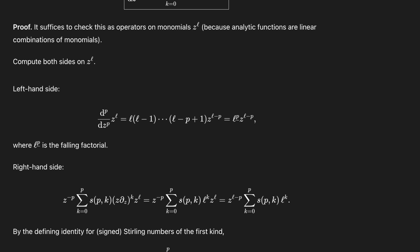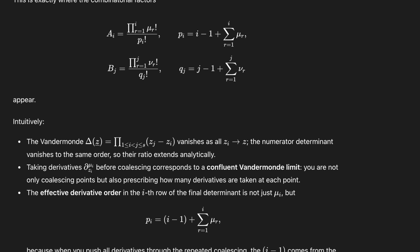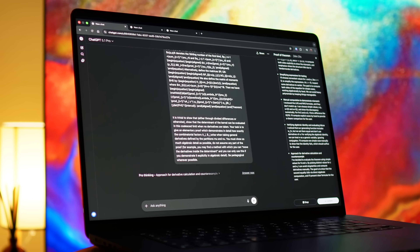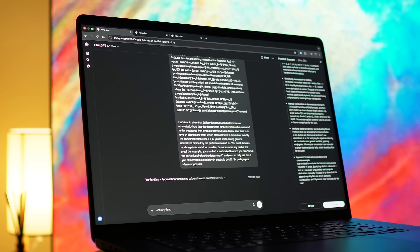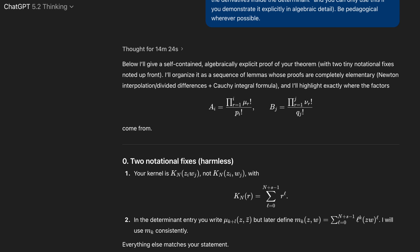Despite the prompt being very explicit not to focus on certain aspects of the problem which I've already solved, GPT 5.1 Pro spent most of its answer recapping these things, which I'd asked it not to recap. On the other hand, I was actually very surprised with 5.2 Plus, because it actually gave a solution to the problem which I've been asking it over multiple videos, which I hadn't seen yet.